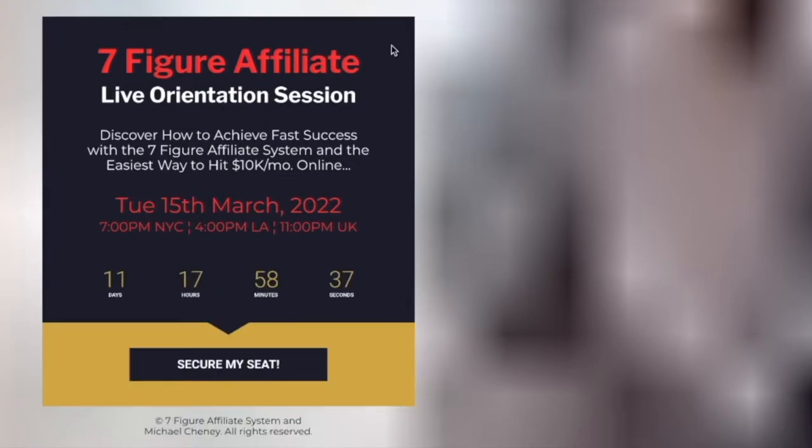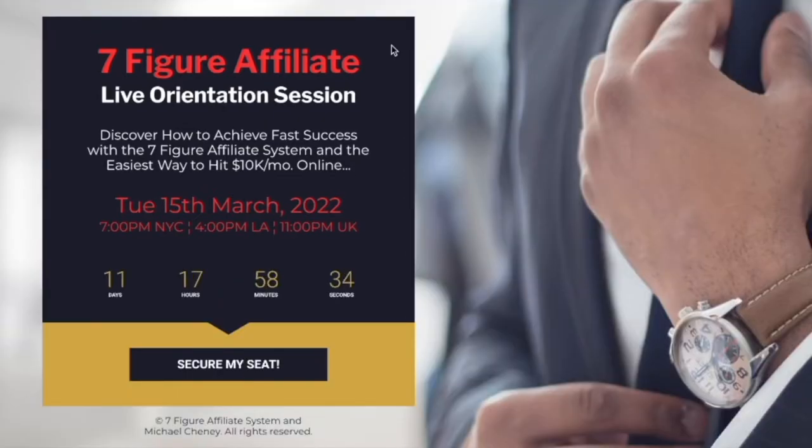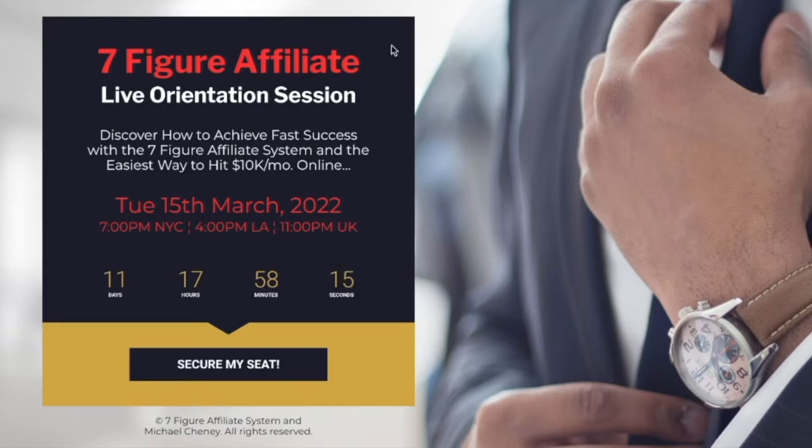You'll also want to click on the orientation session for the seven-figure affiliate. You're going to discover how to achieve fast success with the seven-figure affiliate system and also the easiest way to hit $10k a month online. Michael will be live on this session, so make sure you secure your seat and get in early. This goes live on Tuesday the 15th of March, right at the end of the launch when the product is doubling in price.